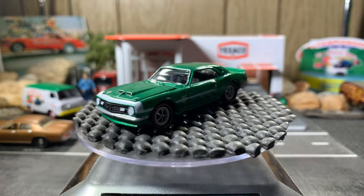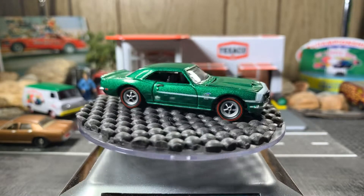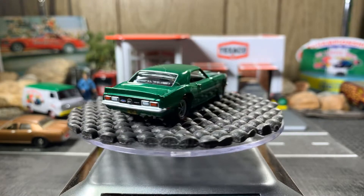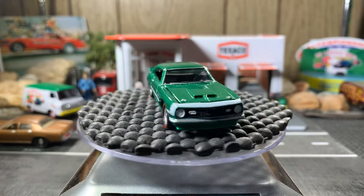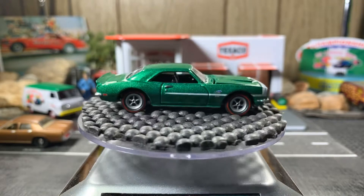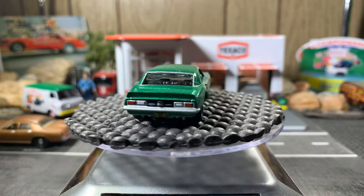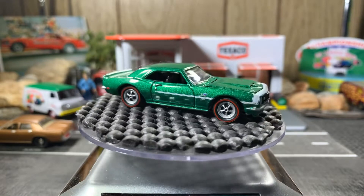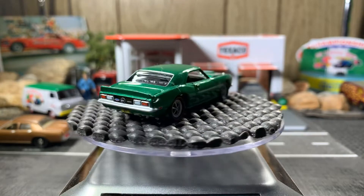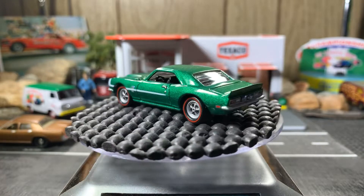Next is a 68 Chevy Camaro Yanko — those two came together in the Johnny Lightning package. It's a great-looking casting and a beautiful-looking Camaro. Love the rims and tires on this one.